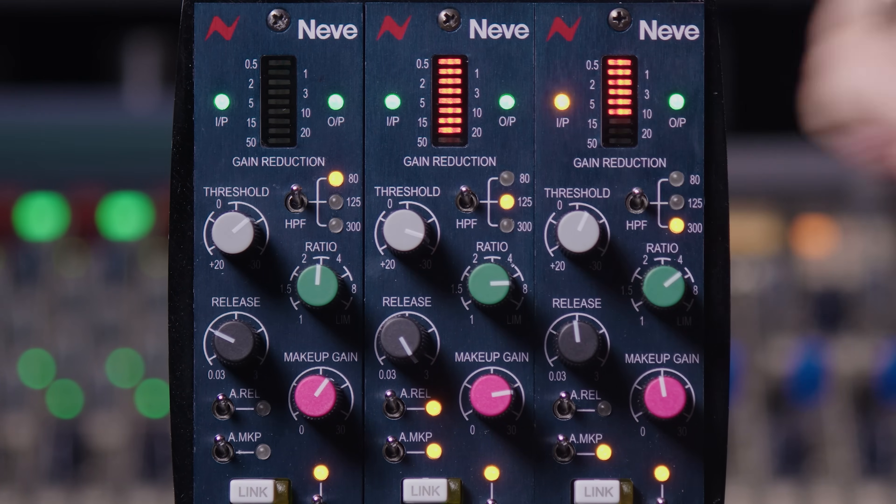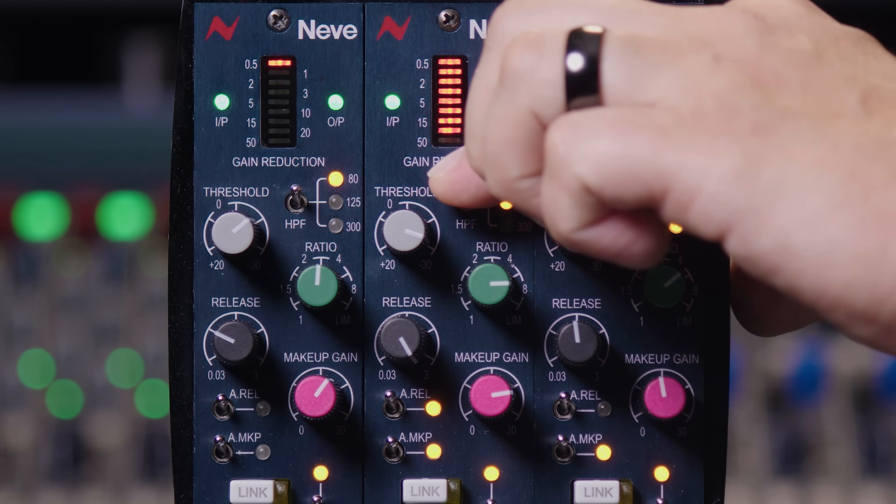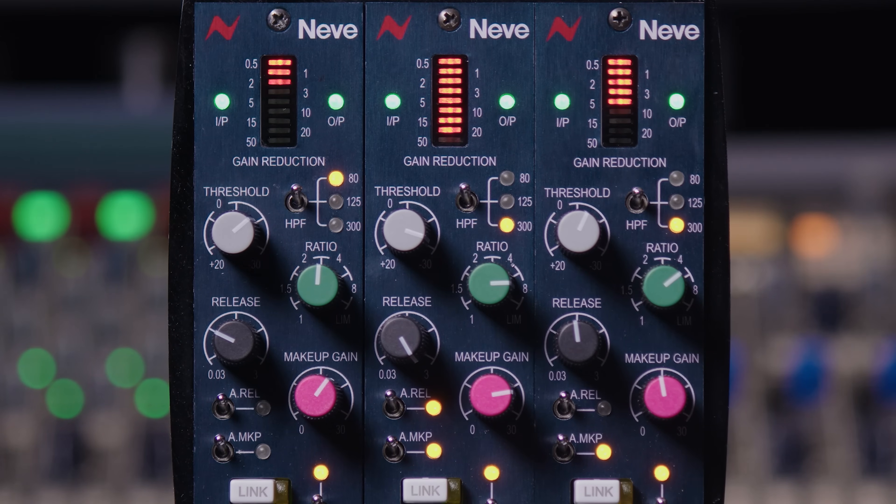In addition to the 80 Hz filter we also have 125 Hz and 300 Hz options — three choices that allow you to fine tune the compressor depending on what you're working with. The 300 Hz mode is particularly nice on distorted guitars, as any distortion effects causing the amp to swell in the low frequency band can be fine tuned, allowing the compressor to focus in on the mid and high range of the guitar.